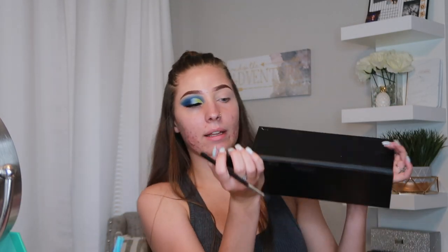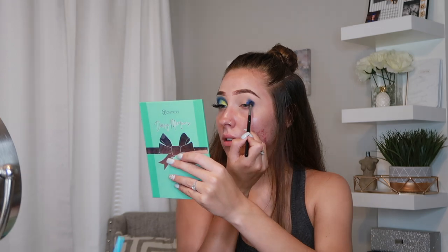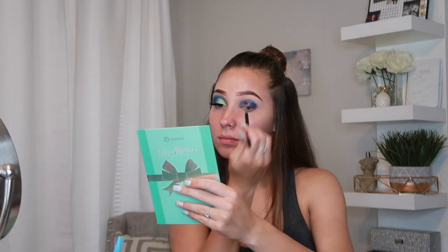The first shade I'm going to go in with is from the James Charles palette — I'm going to go in with this blue right here. I'm going to put that all on the outer V of my eye and then bring it in for the top of the cut crease.